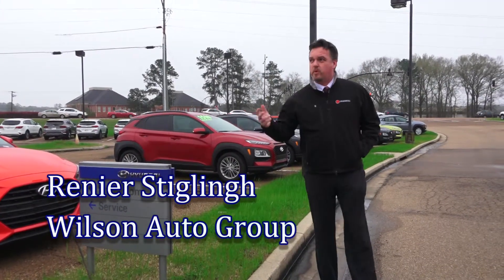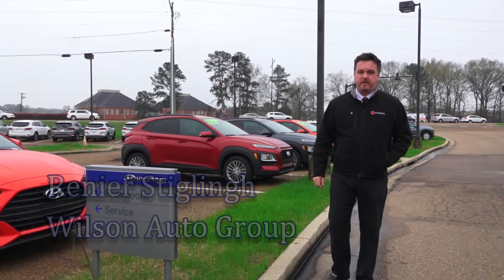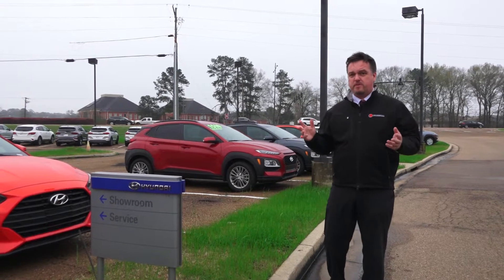Hi, my name is Reni Stuckling with Wilson Auto Group off the beautiful Lakeland Drive in Flowood, Mississippi. I want to talk to you — a lot of our customers sometimes don't know where to go for our service departments.